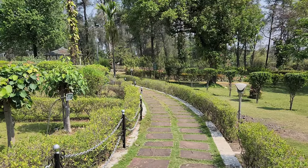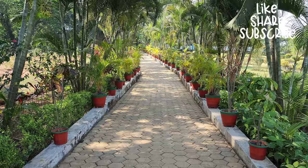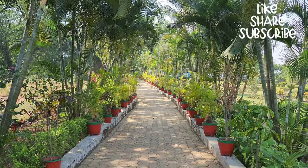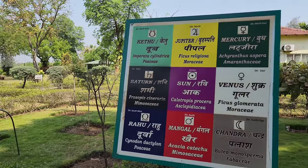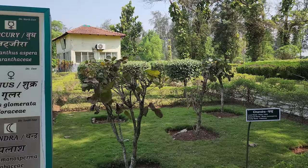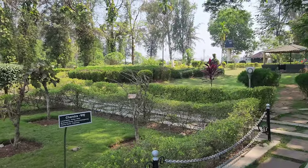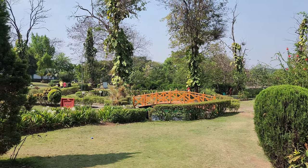Hello and welcome to this video on Nakshatra Van Garden in Silvassa. Nakshatra Van Garden is a beautiful garden located in Silvassa, a city in the Indian Union territory of Dadra and Nagar Haveli. The garden is known for its wide variety of trees, flowers, and plants, as well as its serene and peaceful environment.